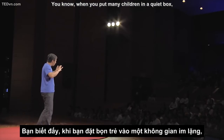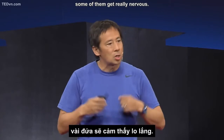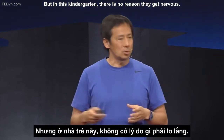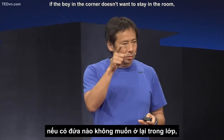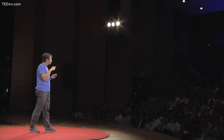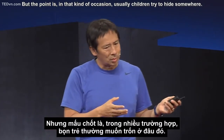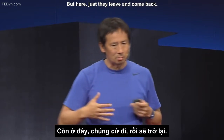When you put many children in a quiet box, some of them get really nervous. But in this kindergarten, there is no reason to get nervous because there is no boundary. The principal says if a boy in the corner doesn't want to stay in the room, they let him go — and he will come back eventually, because the circle comes back. Usually these children try to hide somewhere, but here they just leave and come back. It's a natural process.